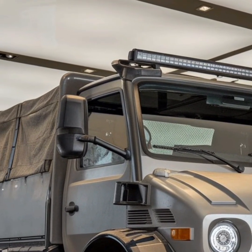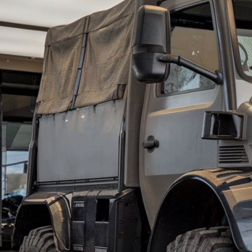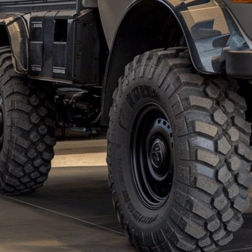The Unimog's enduring legacy is a testament to its exceptional engineering and versatility. It has transcended its role as a mere vehicle to become a cultural icon, celebrated in documentaries, exhibitions, and off-road competitions.